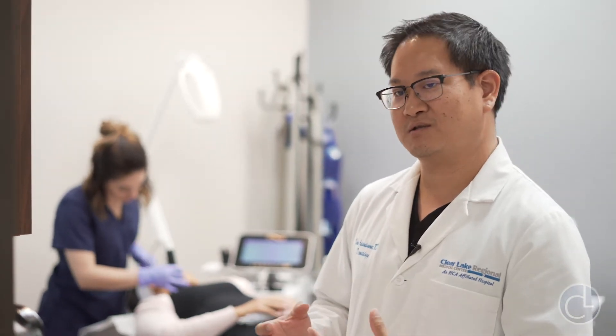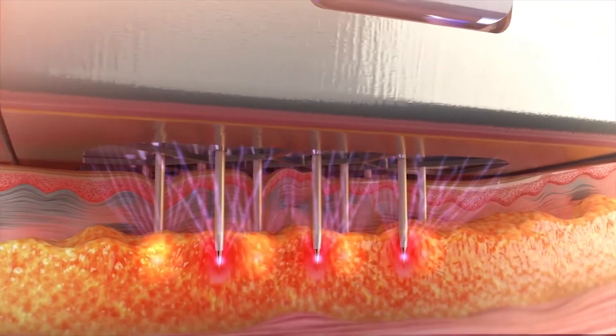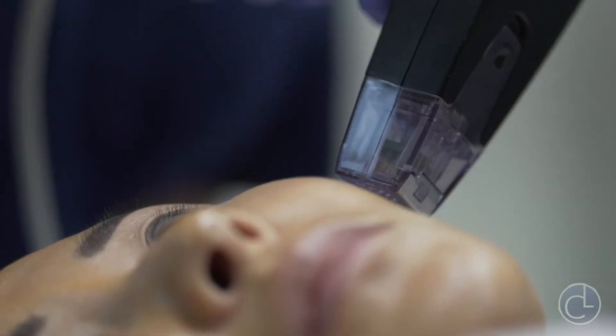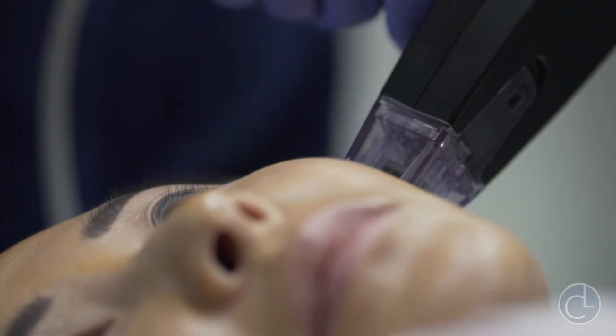By controlling the heat and the energy delivered to different layers of the skin, that also makes it much safer for all skin types. After each treatment, you're going to notice some increased firmness and decrease in the laxity of the skin. It's great for reducing fine lines, size of pores, and also acne scarring.